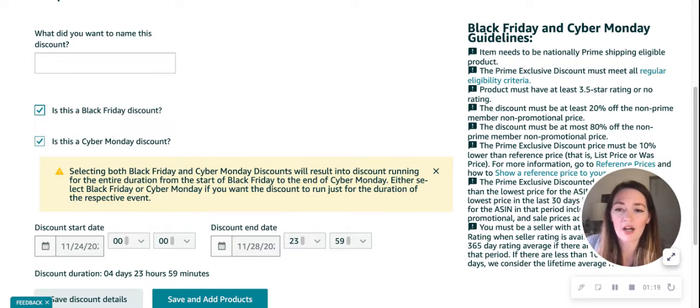Once we've chosen our duration and entered our name, we can click Save and start adding our products. This will give us that Black Friday badge or Cyber Monday badge, which looks really appealing to customers because they're always looking for a great discount. They want to make sure they're getting the best deal possible, and it really will help conversion and boost sales.